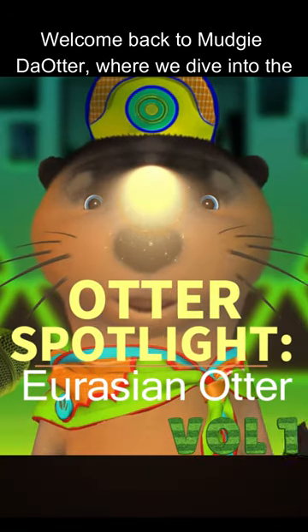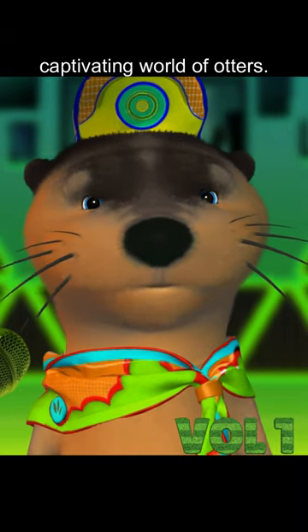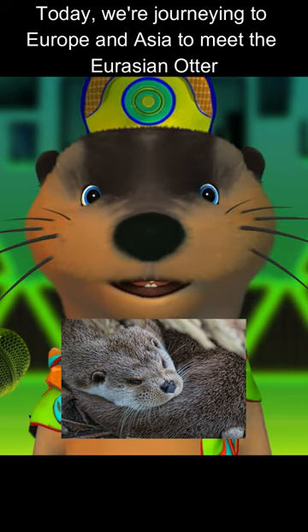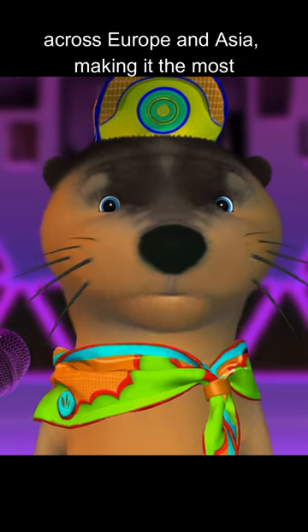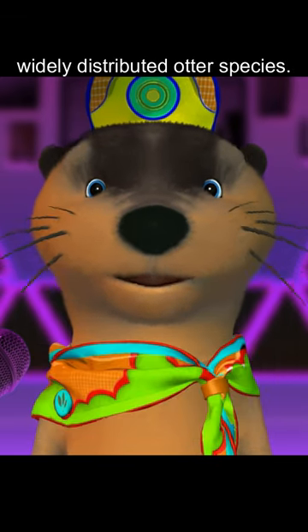Welcome back to Mudgee the Otter, where we dive into the captivating world of otters. Today we're journeying to Europe and Asia to meet the Eurasian otter. The Eurasian otter, also known as the European otter, inhabits waterways and coasts across Europe and Asia, making it the most widely distributed otter species.